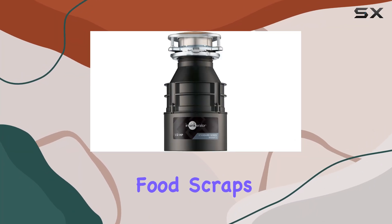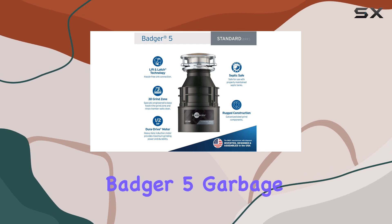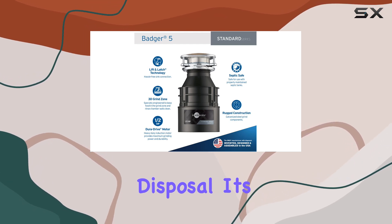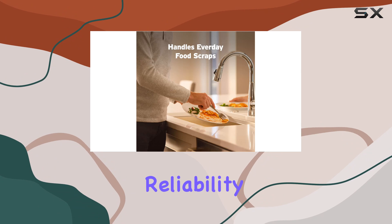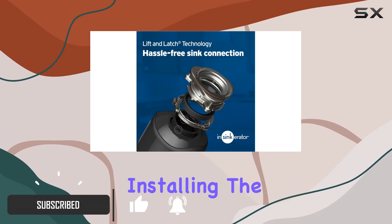Are you tired of dealing with food scraps cluttering up your kitchen? Look no further than the InSinkErator Badger 5 garbage disposal. It's the go-to choice for those seeking reliability and affordability without compromising on performance.